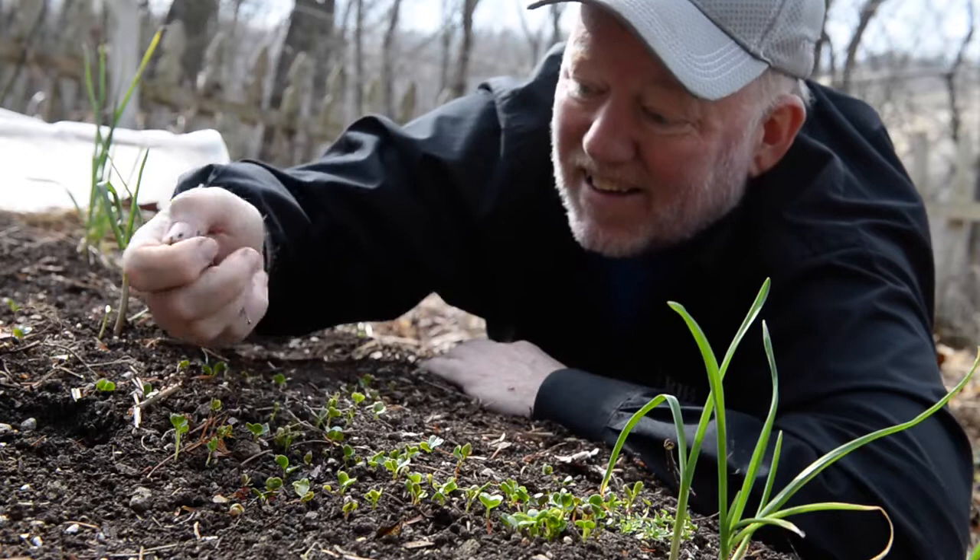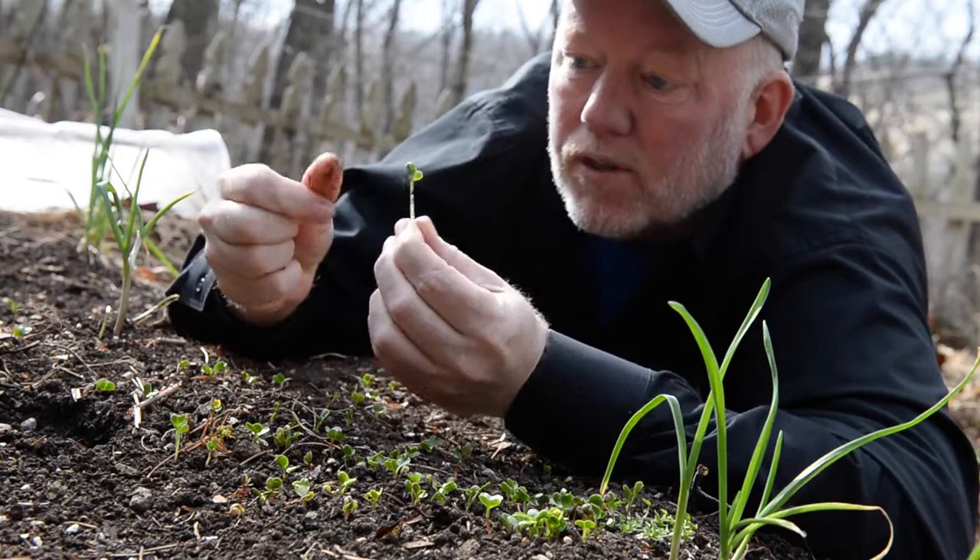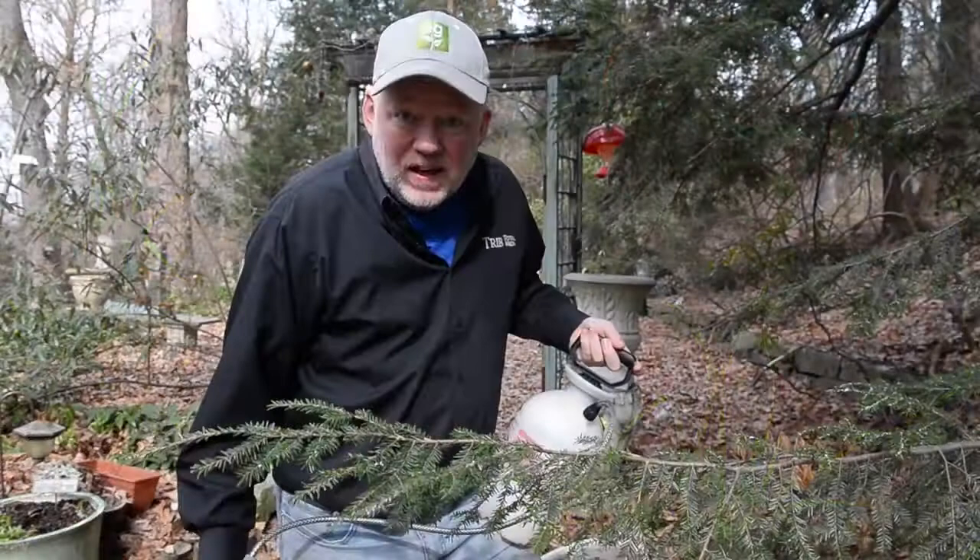These are gonna be good — the whole root is actually edible with the top. Let me taste — just like a radish. Mmm, oh man, that's good.